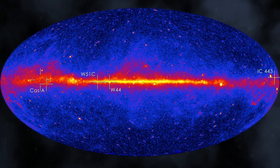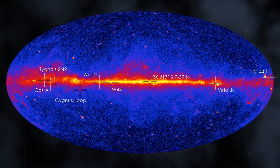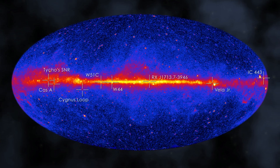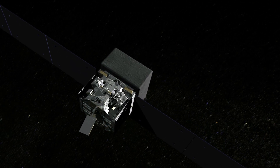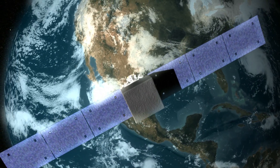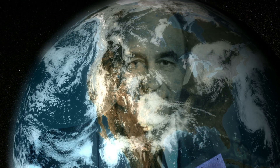NASA's Fermi has detected gamma rays from many more supernova remnants, but the jury is still out on whether accelerated protons are always responsible and what their maximum energies may be. Nevertheless, the Fermi team has taken a major step — a century after the discovery of cosmic rays — in establishing just where they arise. Something that would satisfy, but certainly not surprise, the original Fermi.